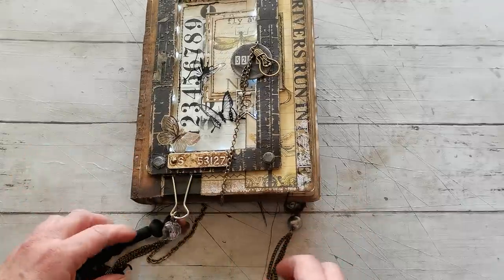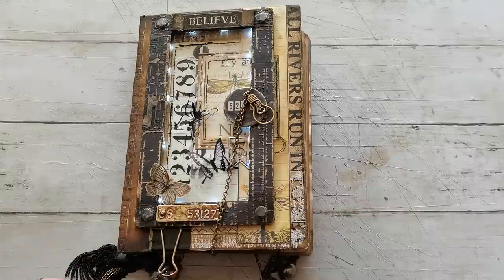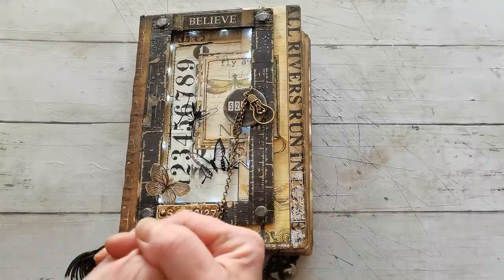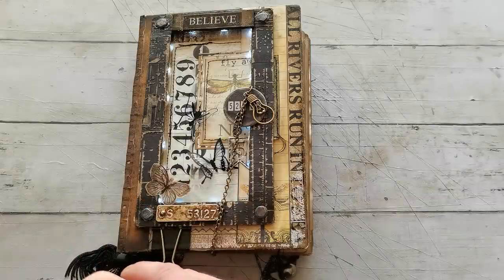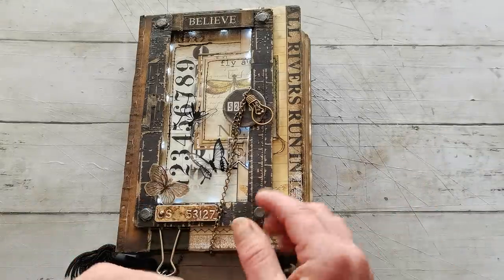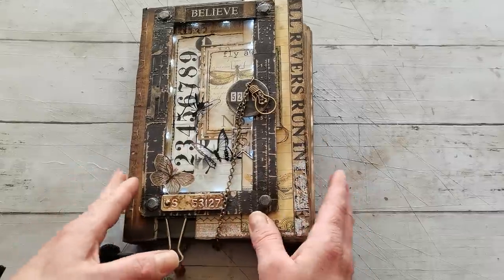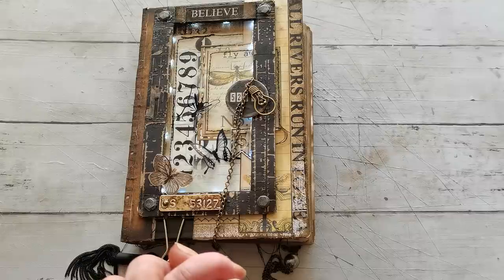So this is my sharing for today. This journal will be for sale on my Etsy. I hope you did enjoy it and I hope you took some inspiration. I will try to find the link for Dreams Etc and that collection, because it's a really gorgeous collection — I've had it for many years and I'm happy to use it again. Thank you so much for stopping by, have a beautiful day, take care of yourself and I will see you soon, bye!